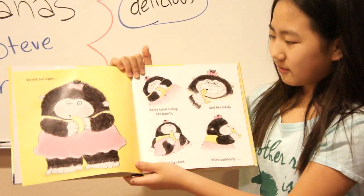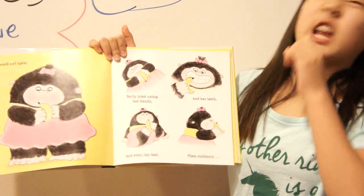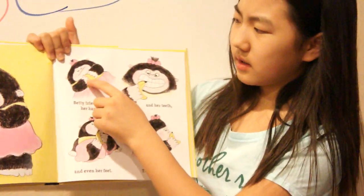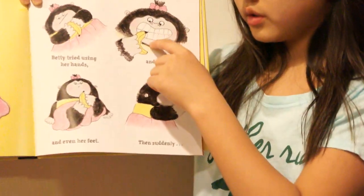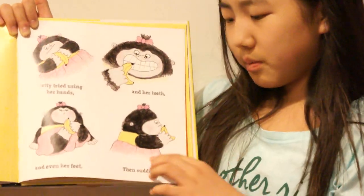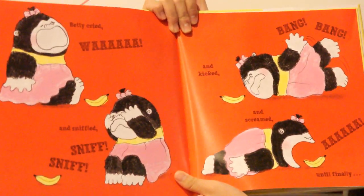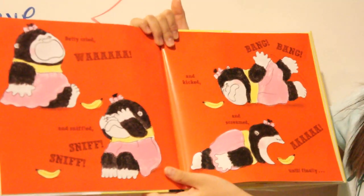Oh, no. Betty tried using her hands, and her teeth, and even her feet. Then suddenly, Betty's trying to open it with her hands but it still wouldn't open, so she used her teeth. It still would not open. But then suddenly, Betty started crying — wah! — and sniffled, and kicked — bang, bang — and screamed.